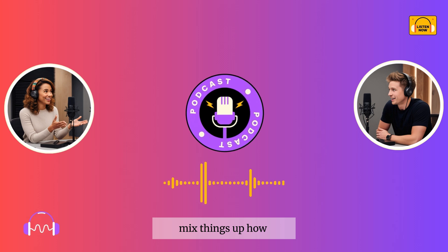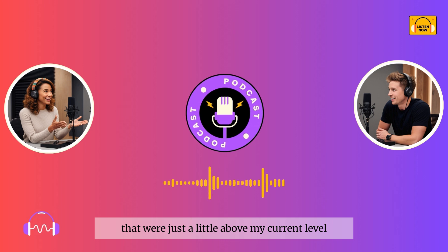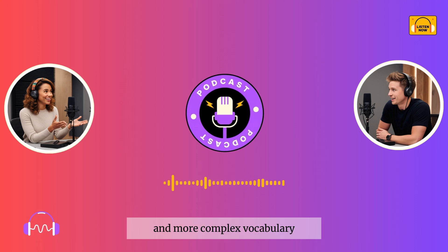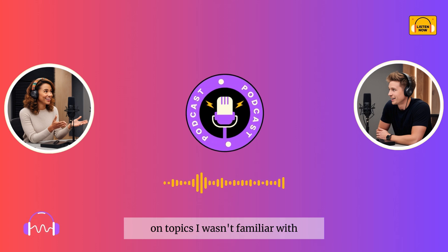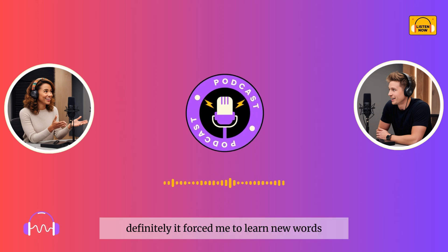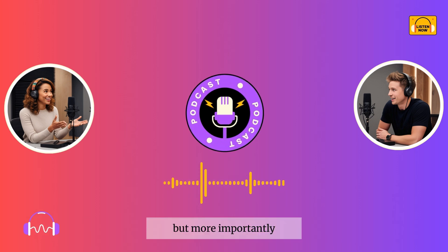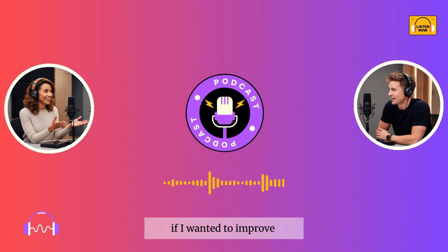Mix things up? How? For starters, I started listening to podcasts that were just a little above my current level. It was tough at first, but I got used to the faster pace and more complex vocabulary. I also pushed myself to read longer articles on topics I wasn't familiar with, like science and history. That sounds intense. Did it help? Definitely — it forced me to learn new words and get comfortable with more difficult material.